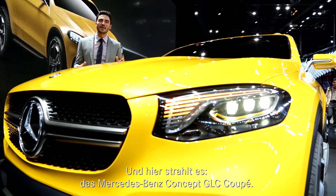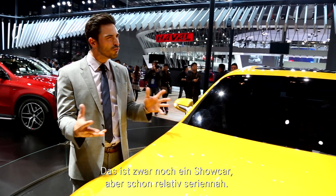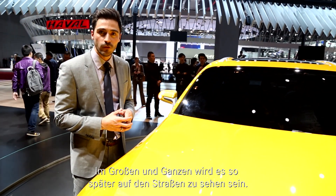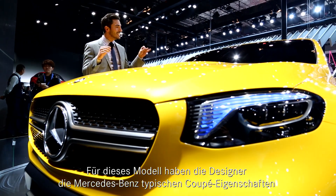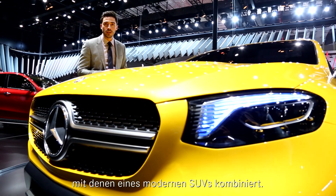Here it is — the new Mercedes-Benz Concept GLC Coupe. Even though this is a concept car, it's pretty close to production, which means it's as you'll see it when it's out on the road in the future. For this model, the designers merged the typical characteristics of a Mercedes-Benz Coupe with a modern SUV.